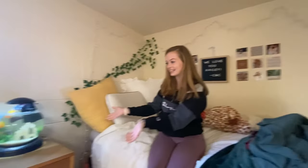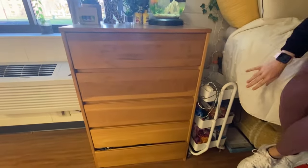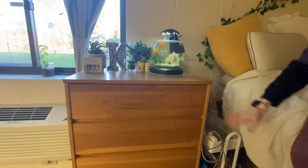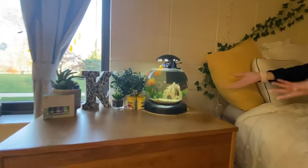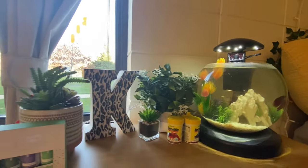My name is Keely and I am Kate's roommate. This is my side of the room. We'll start over here — this is the big vanity that everyone has in their room. We split our drawers so Kate has the top three and I have the bottom two.